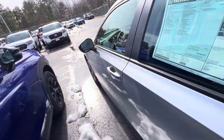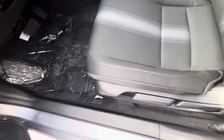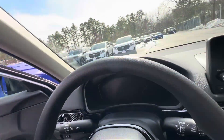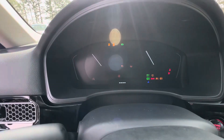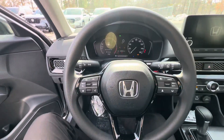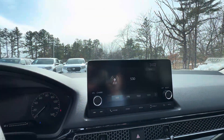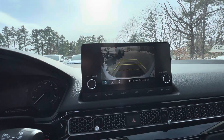Now let's take a look at the driver's seat. You have manual seats. I'll turn it right on for you. Here you have your odometer and the steering wheel. Here you have your infotainment system, which is equipped with Apple CarPlay, Android Auto, and you also have a reverse camera.